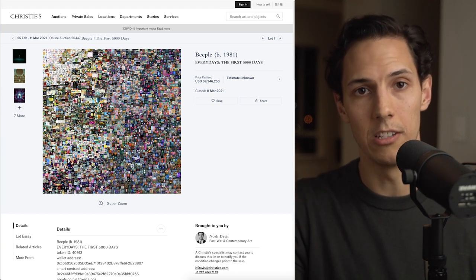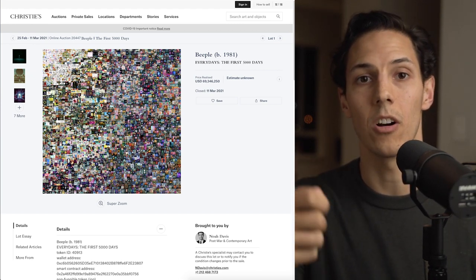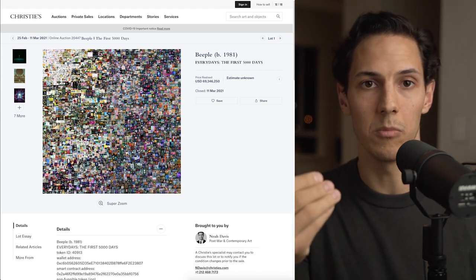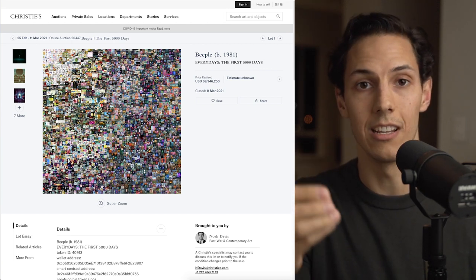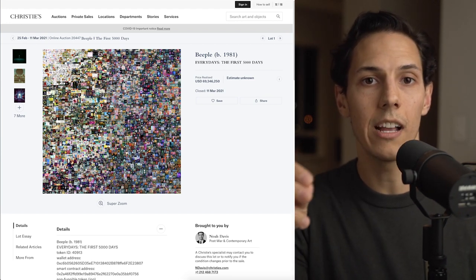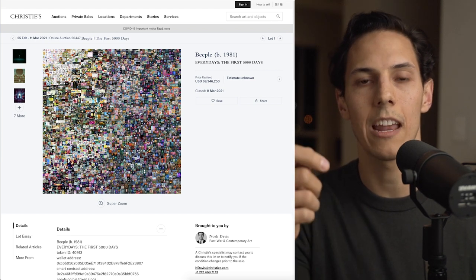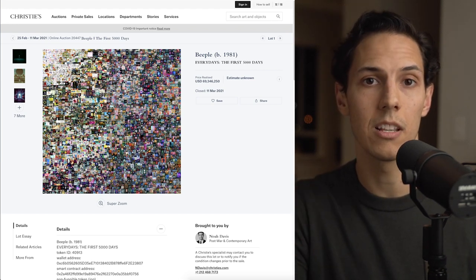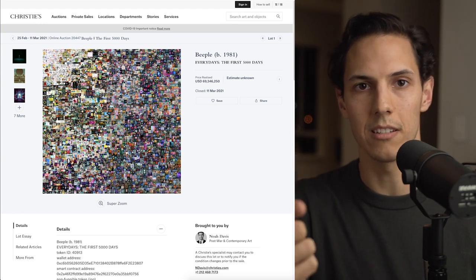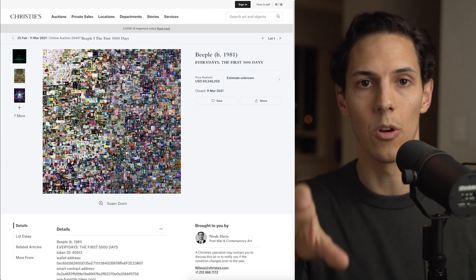I'm sure by this point you know what NFTs are, but essentially they are non-fungible tokens, meaning that they cannot easily be interchanged with other assets that are similar to them. For example, if you have a dollar bill and I have a dollar bill, I can easily swap you that dollar bill because they represent the same thing. However, if somebody signs one of those dollar bills, it adds a unique identifier to it, making it no longer a fungible asset. It is now non-fungible because it cannot be easily interchanged. That is all this is, except on the blockchain, meaning that the scarcity, the authenticity, and its sales history can all be verified on the blockchain in seconds. And that is what makes NFTs so special.